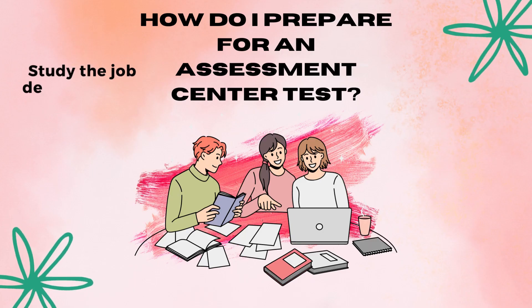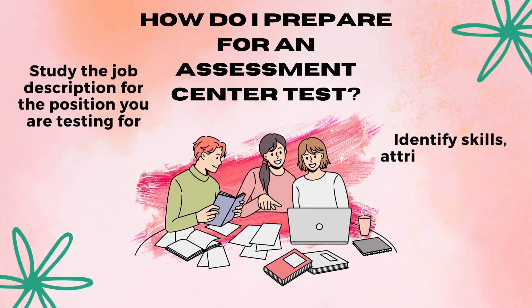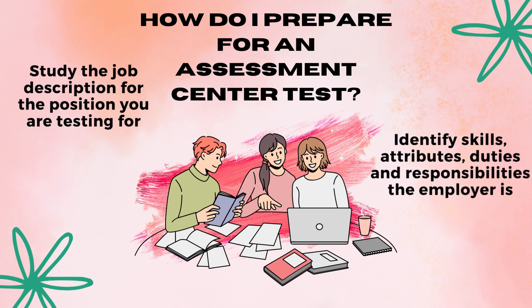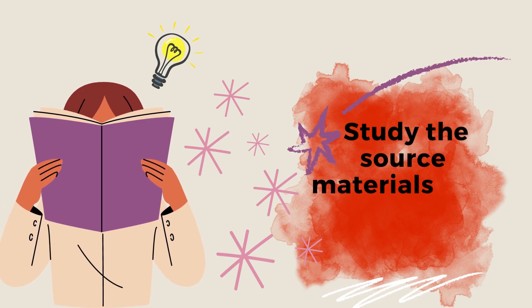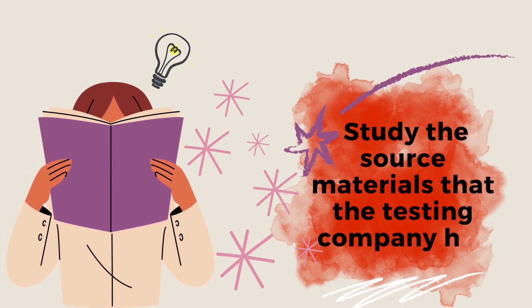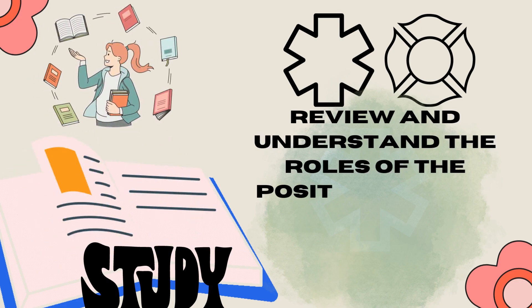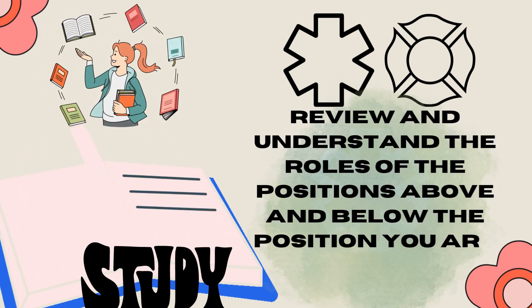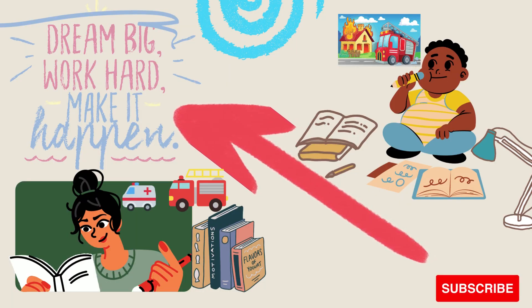Study the job description for the position you are testing for so you can fully understand your role when answering questions. Identify which skills, attributes, duties, and responsibilities the employer is looking for by revisiting all of the study source materials that the testing company has sent you. It is important you review and understand the roles of the positions above and below the position you are testing for. This will make you a better rounded candidate for the position and a better leader.